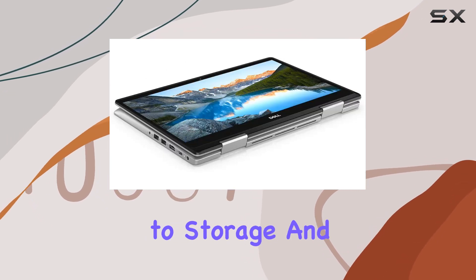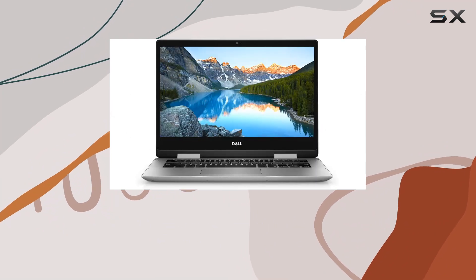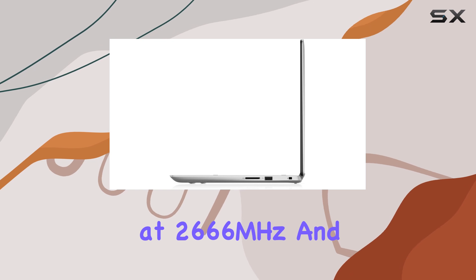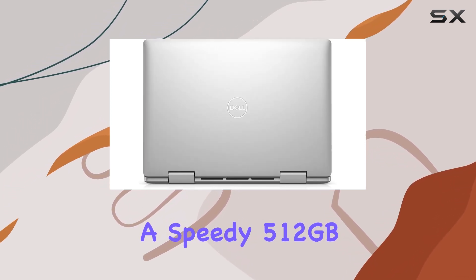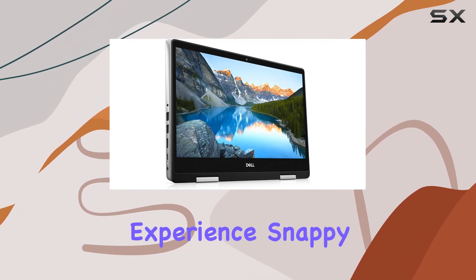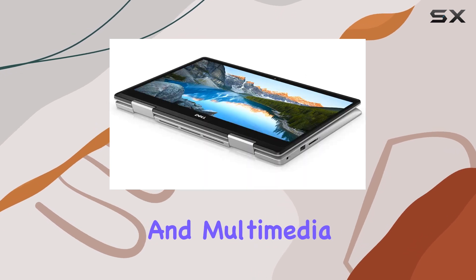And when it comes to storage and memory, the Dell Inspiron 14 5491 doesn't disappoint. With 8 gigabytes of DDR4 RAM clocked at 2666 megahertz and a speedy 512 gigabytes M.2 PCIe NVMe solid-state drive, you'll experience snappy performance and ample space for all your files, applications, and multimedia content.